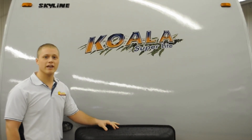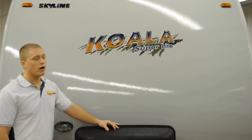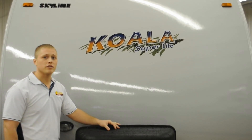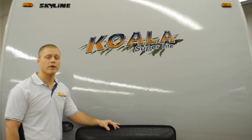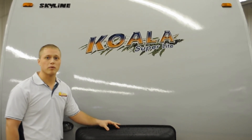Hey folks, Rob Moss from Wilkins RV here again today to highlight another new product. This one today is going to be the Koala Superlight by Skyline. This lightweight travel trailer will give you all the amenities of a full-size bunkhouse in a smaller lightweight that you can tow with a family minivan or small SUV. Come on inside and we'll take a look at this brand new product.